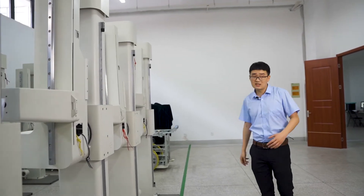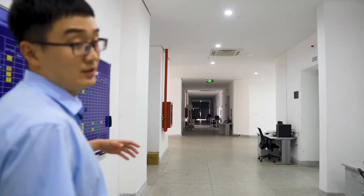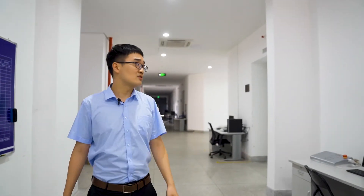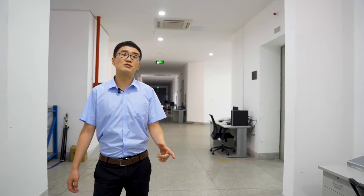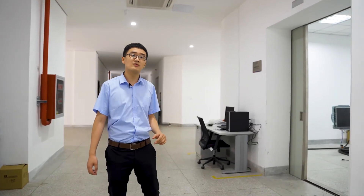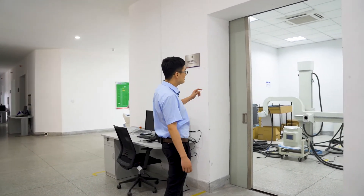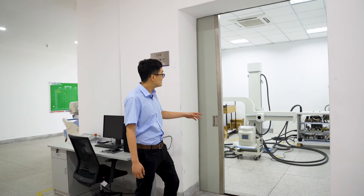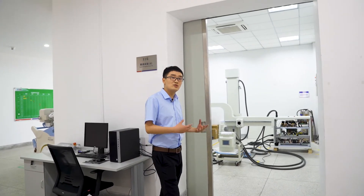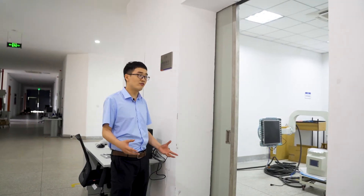Okay, let's move to the debugging room. From the initial production, assembling and testing of our machines, there is one very important part we have to go through, which is our debugging room. As you can see, this is one of our debugging rooms, and it's aimed to make sure that every one of our machines could meet the standard requirements and has greatly improved performance.